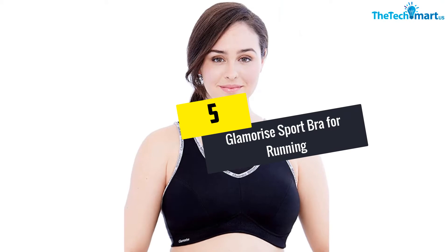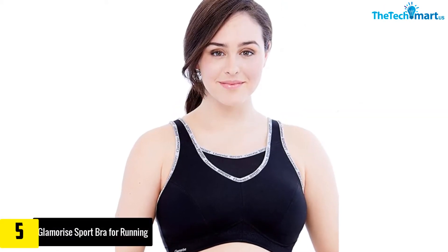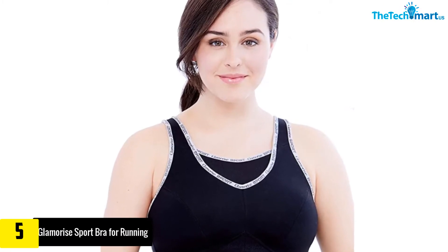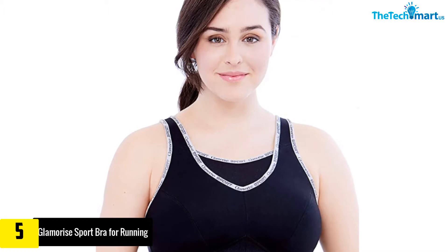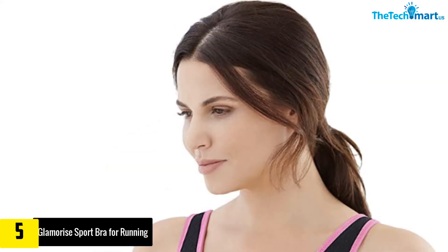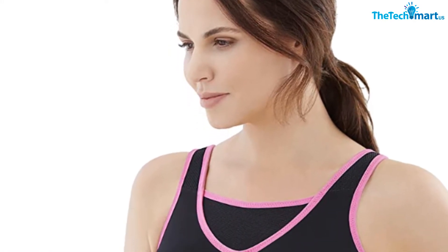Starting at number 5, we have the Glamorize Sport Bra for running. It has so many special characteristics that you will like. The bra is made out of high quality materials, such as polyester 70%, elastane 5%, and polyamide 25%, which makes the bra very breathable and stretchy for movement.